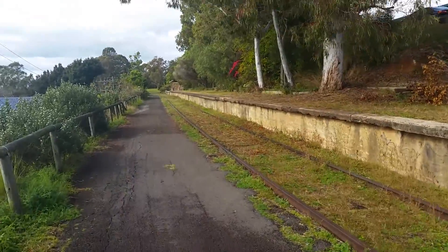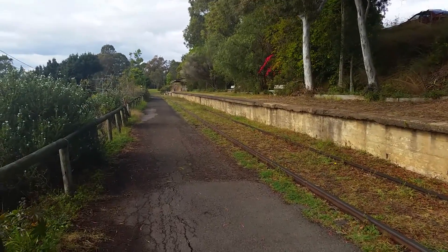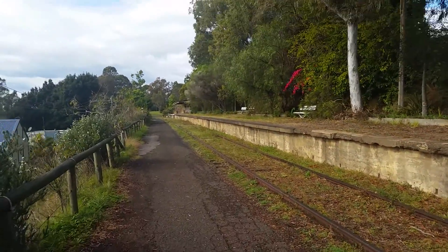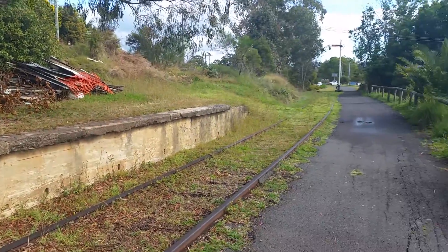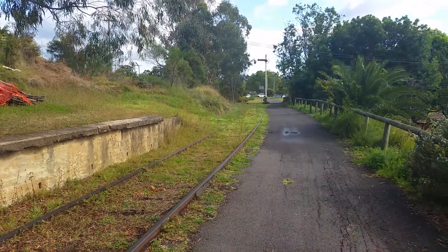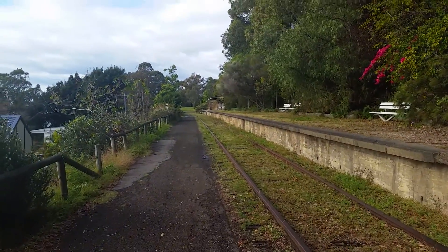This was the Fassifern-Toronto branch line. It was not electrified, and as you can see looking towards that way, Toronto and Fassifern is that way. This was the terminus — I think it closed in the early 1900s.